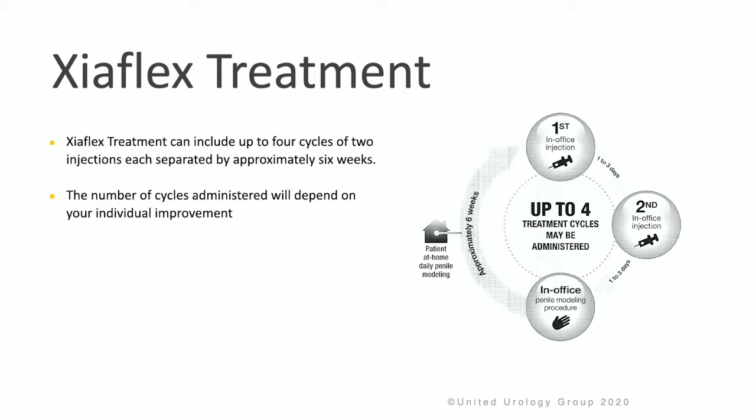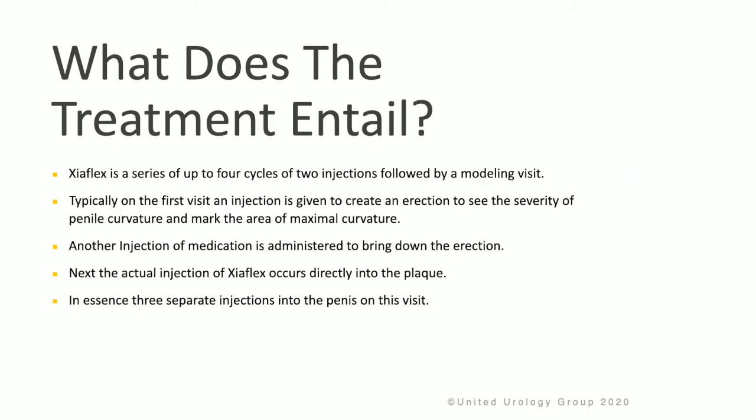The number of cycles administered will depend upon your individual improvement. Zyaflex is a series of up to four cycles of two injections followed by a modeling visit. Typically, on the first visit, an injection is given to create an artificial erection to see and assess the severity of penile curvature and mark the area of maximal curve.